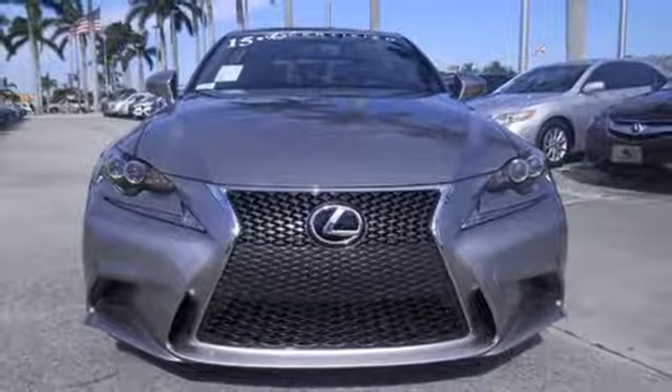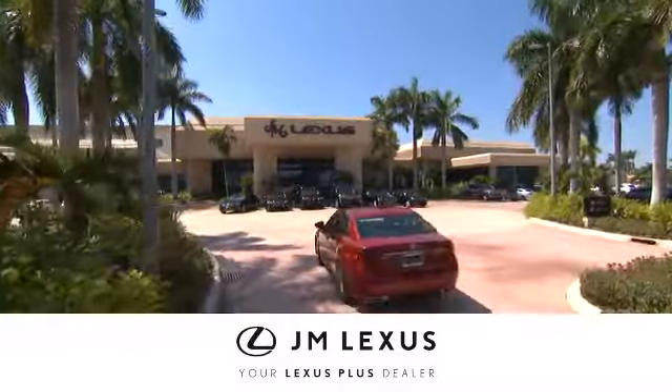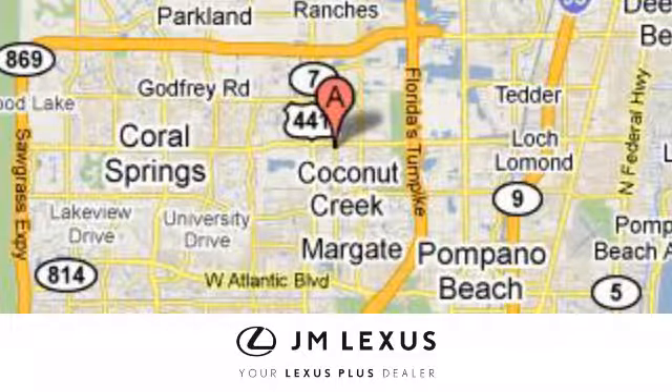Take this Lexus for a test drive. At JM Lexus, drive luxury and experience world-class customer service. We're conveniently located just east of 441 on Sample Road in Margate, Florida, just west of the Turnpike.